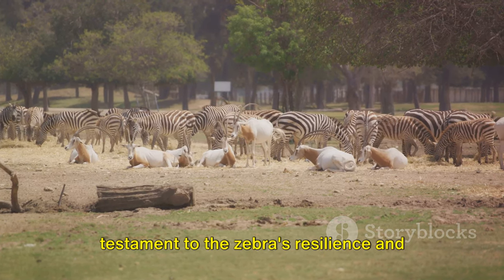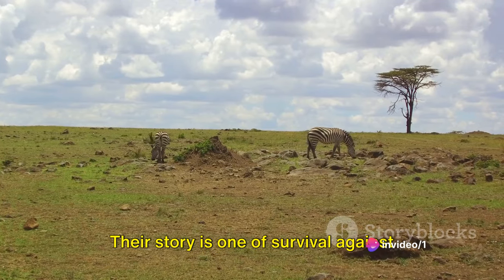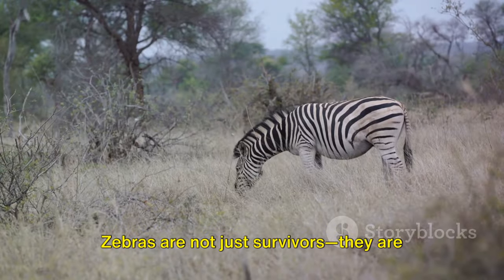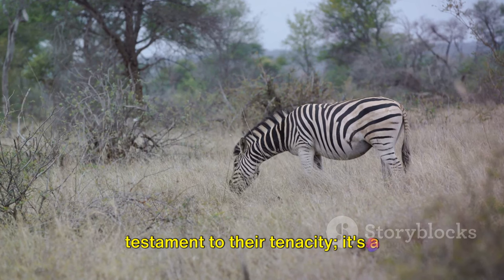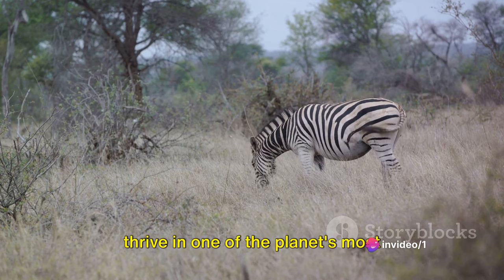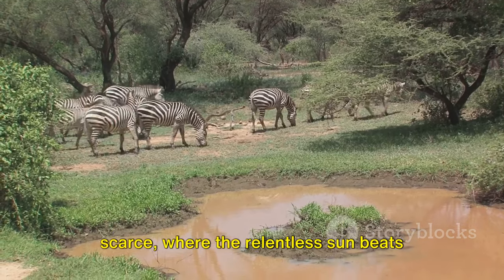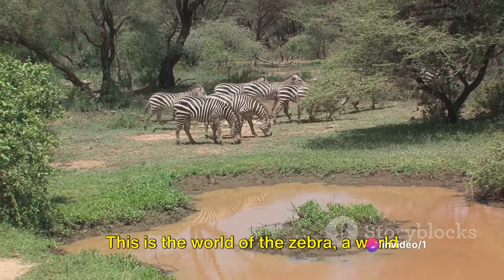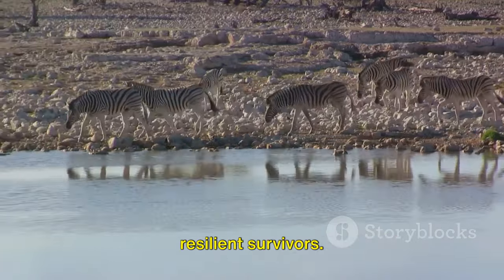In the African savannah, every day is a testament to the zebra's resilience and will to survive. Their story is one of survival against the odds — a dance of life and death played out against the backdrop of the savannah. Zebras are not just survivors; they are masters of adaptation, with a remarkable ability to thrive in one of the planet's most challenging environments. Imagine a landscape where water is scarce, the relentless sun beats down, and each day is a quest for survival — this is the world of the zebra.